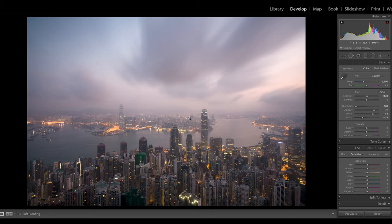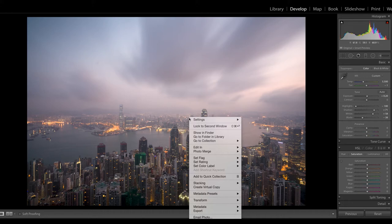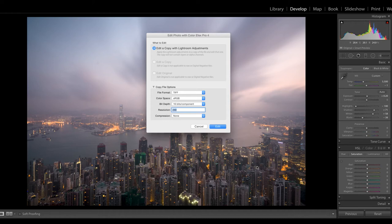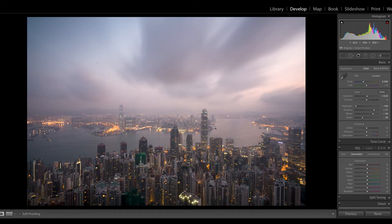I'll right-click and go to Edit In to open Nik Color Effects Pro 4. I could send this to Photoshop, but I have a plug-in for Color Effects Pro 4. When I click that button it asks if I want to edit a copy with Lightroom adjustments — that's what I want. I'll send it as a 16-bit TIF at 300 resolution with no compression. This file is going to end up being about 250 megabytes, so you can only do three or four of these before your MacBook explodes.